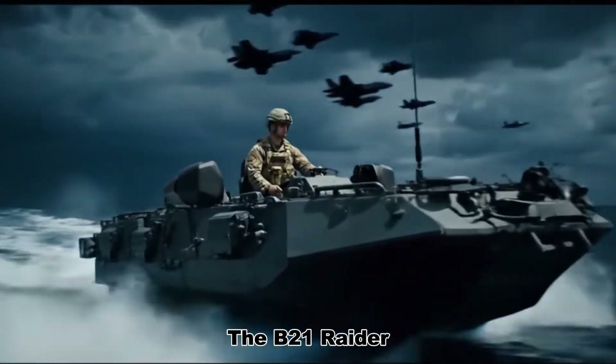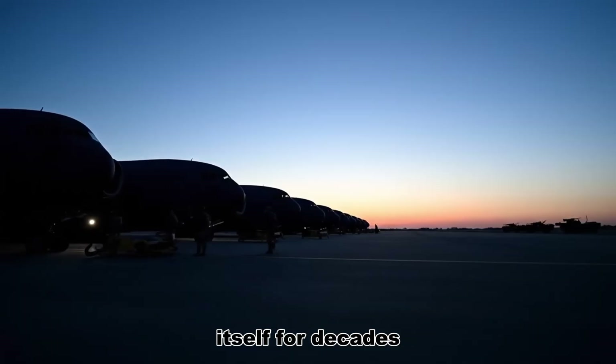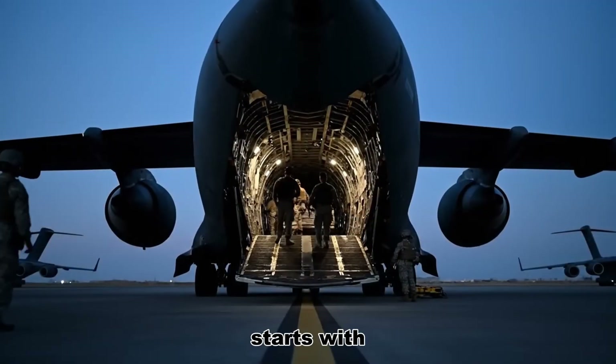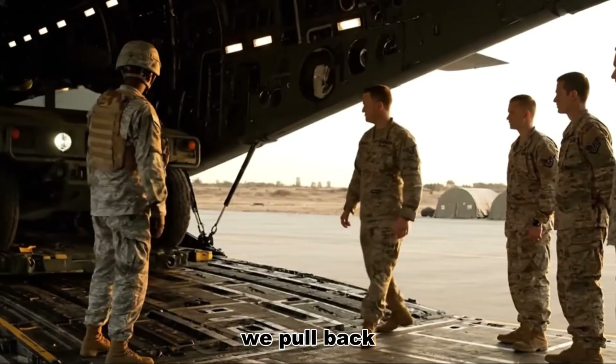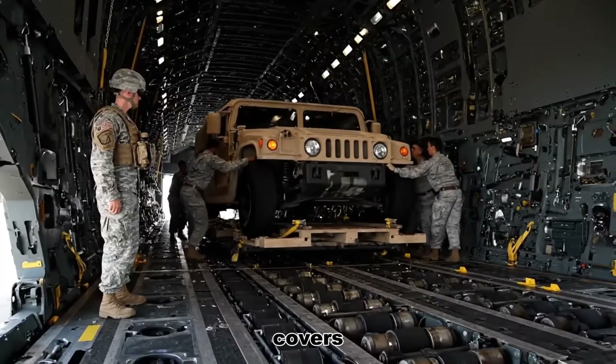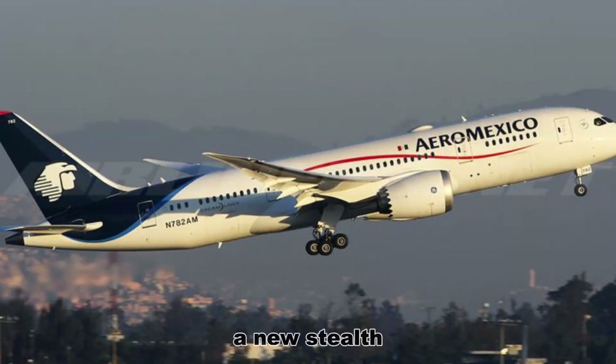The B-21 Raider is not just another bomber; it is the answer to a question the Air Force has been asking itself for decades — a question that starts with: how do you make the impossible routine? Tonight, we pull back the black paint and the classified covers and ask the hard question: what did America buy when it decided to bet on a new stealth bomber, and what had to be given up in return?